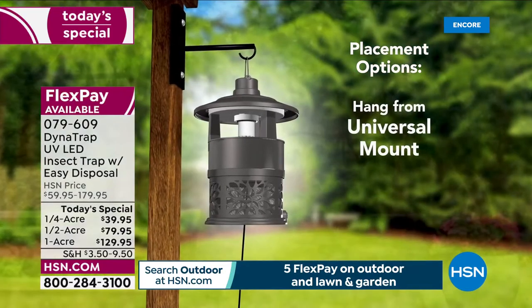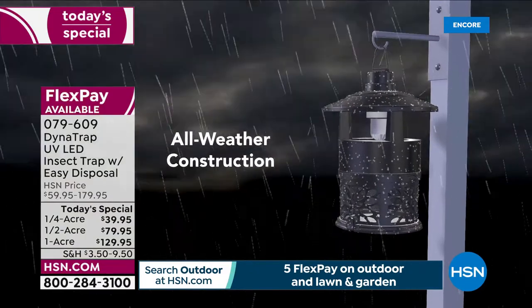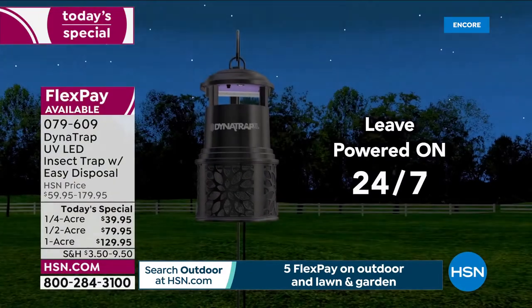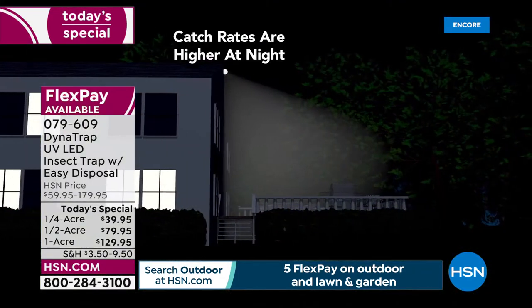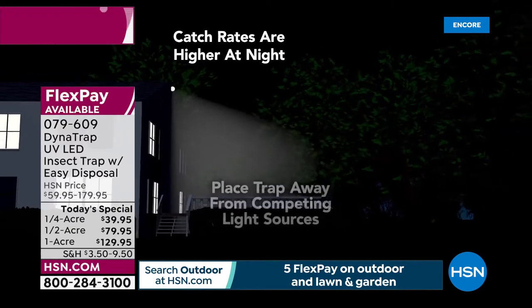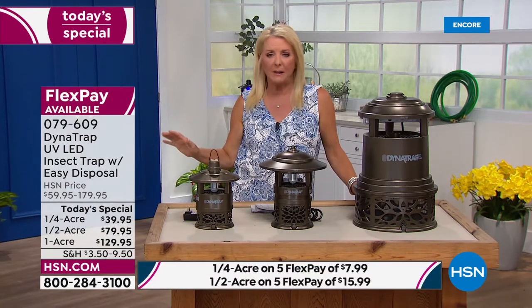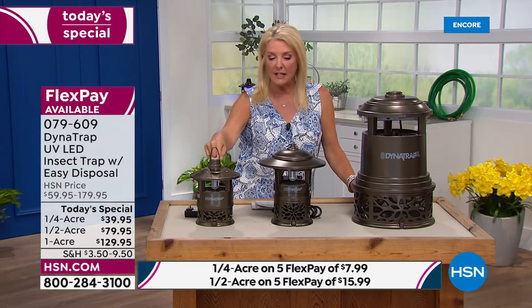We have such a good price on this. I want to highlight one more thing — our flex pay on each of these. Tonight you're going to see five flex pays all over the place. We have one of the best outdoor two hours I have seen in years — clearance prices and sale prices all over the place on some of our very favorite items. With the five flex on everything tonight, this one you can get home — let's say you're doing the quarter acre — it's $8.